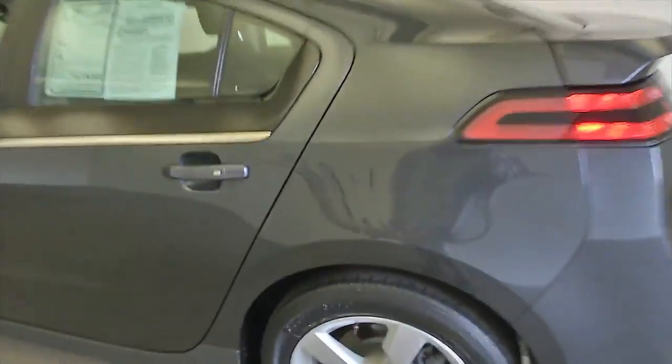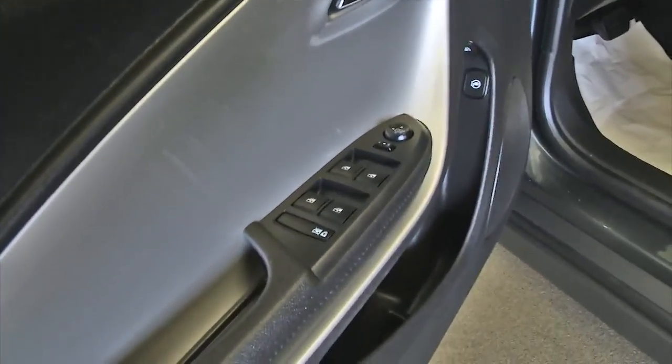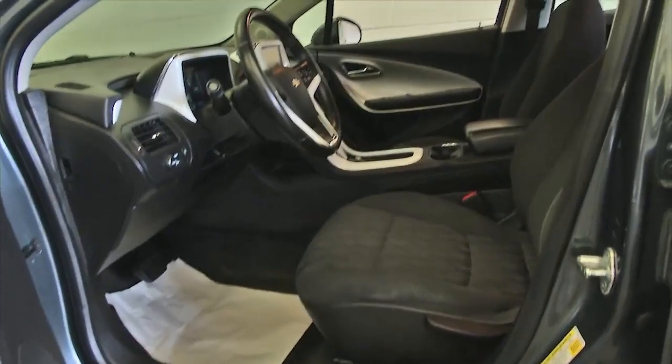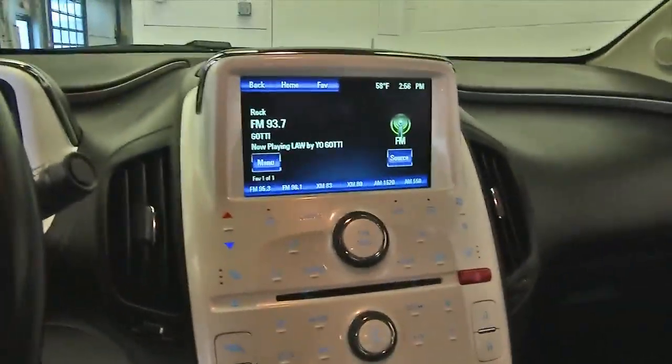It is a one-owner vehicle with only 54,000 miles. It features black cloth interior, gray exterior, power windows, power locks, and manual seat adjustment. One-owner vehicles typically have less wear and tear and lower mileage.